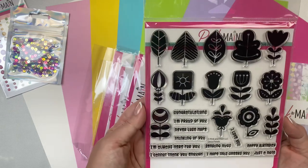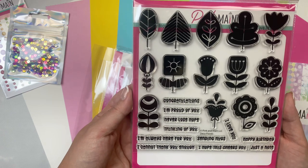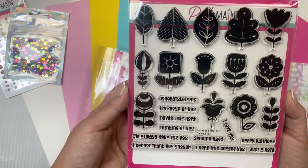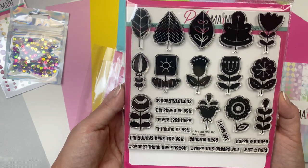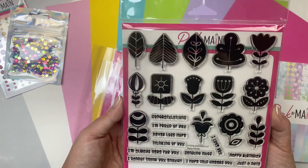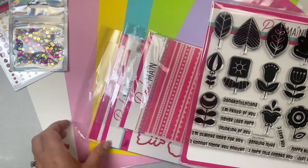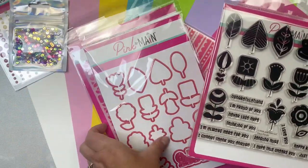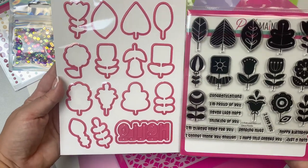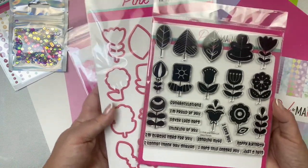This is the 6x6 photopolymer stamp set called Deco Florals. It's a combination of Scandinavian-style florals, leaves, and sentiments in a fun font. The sentiments include: congratulations, I'm proud of you, never lose hope, thinking of you, I'm always here for you, I cannot thank you enough, sending hugs, I hope this cheers you, I love you, happy birthday, and just a note. It also has coordinating dies to cut out all of the flowers and leaves, plus a word and shadow die that says hello in the same font as the sentiments. Lots of sentiments in this set.